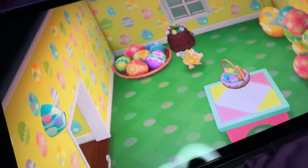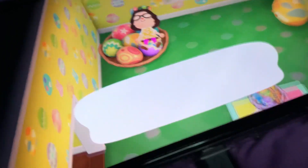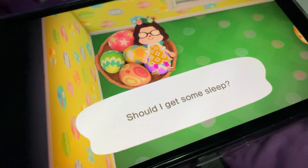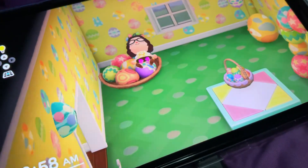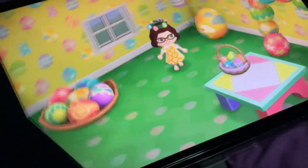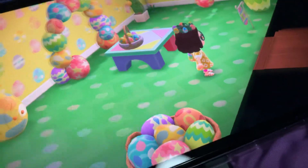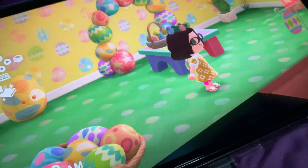And also the Bunny Day Bed — look at that. I'm not going into the Dream Suite. This is what the Bunny Day Bed looks like — pretty nice. What do you guys think of this Bunny Day stuff? Let me know in the comments.